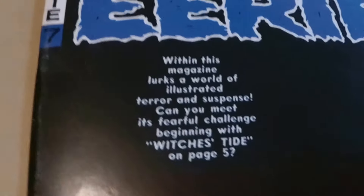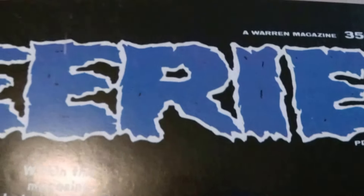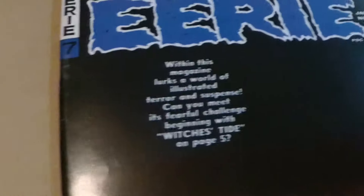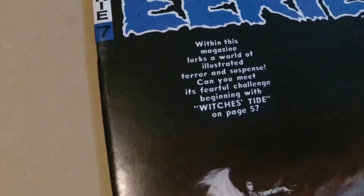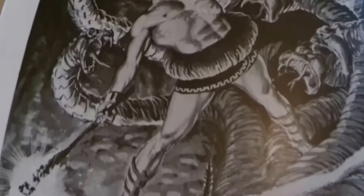Hello, welcome to another video of one of my favorite magazines. It is Eerie issue 7. This is an insanely tough magazine to find in high grade because of this black cover. This one is about 7.5-ish. It's got a bunch of spine ticks, but as far as corners and edges — gorgeous. My kind of mid-grade.